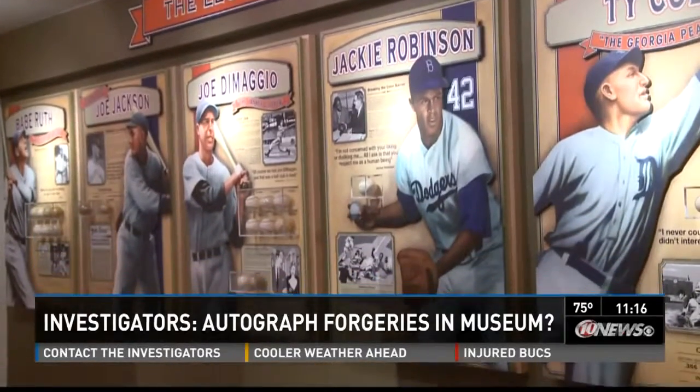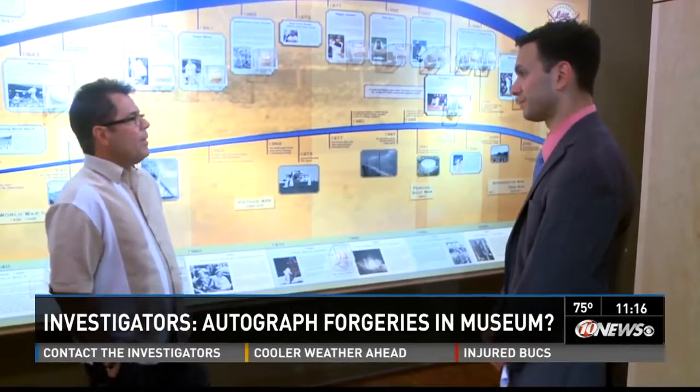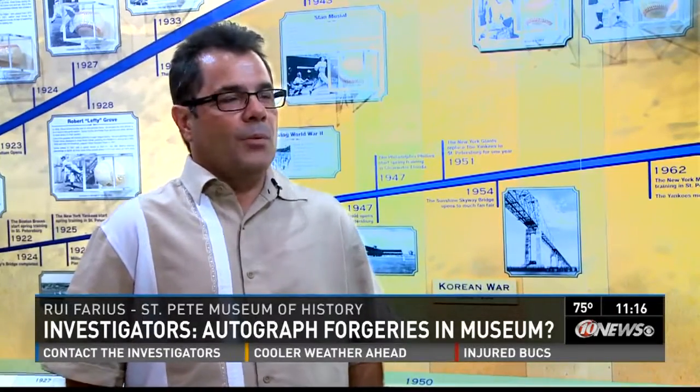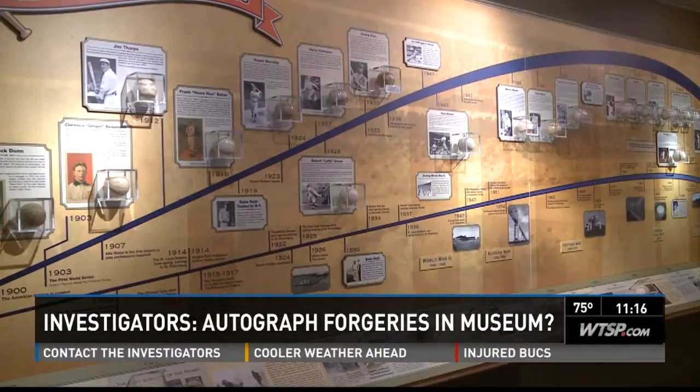The St. Pete Museum of History exhibit is now open to the public. Executive Director Rui Farias, who just joined the museum, says the Board of Directors has no concerns about the collection's authenticity. That's not really what the exhibit is only about — we've used baseball and the baseballs to teach American and St. Pete history. It's a grand exhibit for sure.